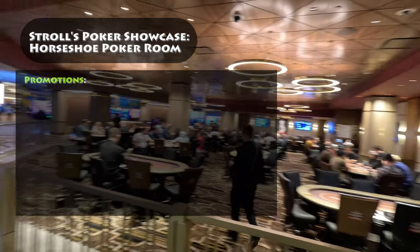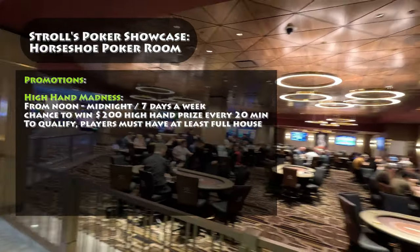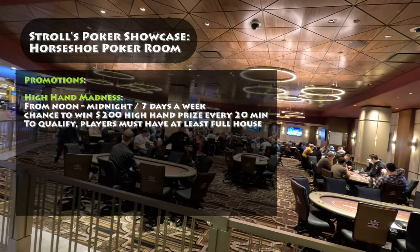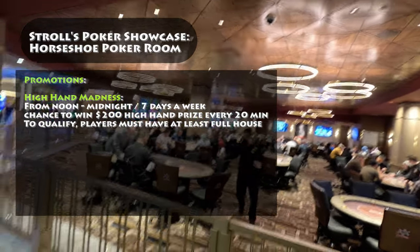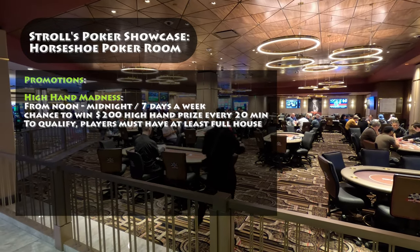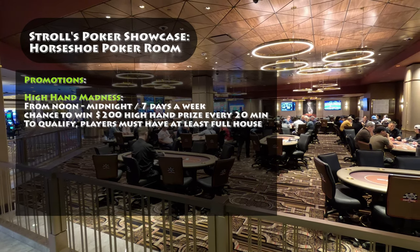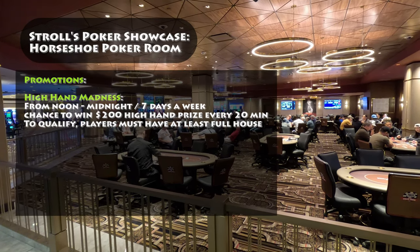Here are the current promotions as of May 2023 at the Horseshoe Poker Room. High Hand Madness: this promotion runs from noon to midnight, 7 days a week. Every 20 minutes, there is a chance to win a $200 high hand prize. To qualify, players must have a full house hand. Hot Limit Omaha, Hold'em, and Stud Games are eligible for High Hand Madness.